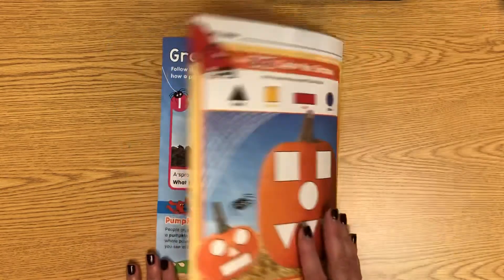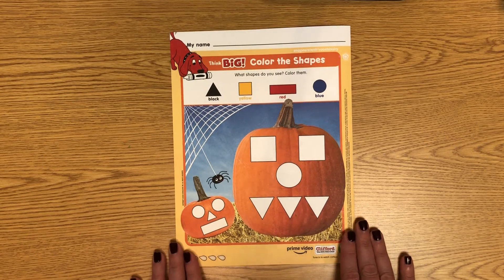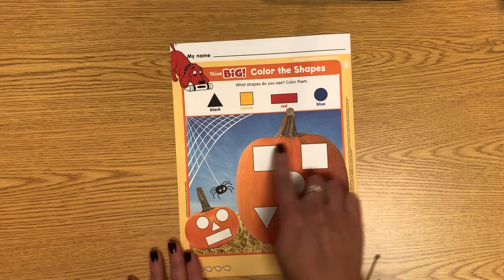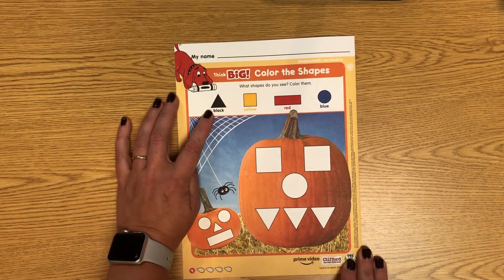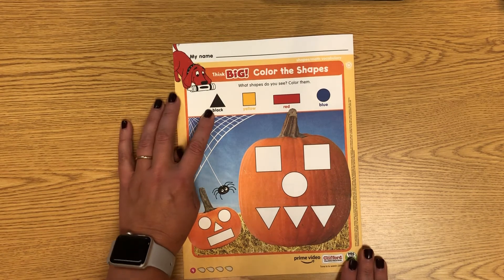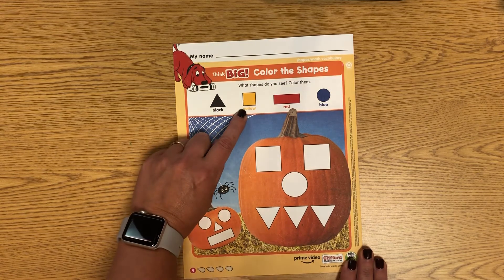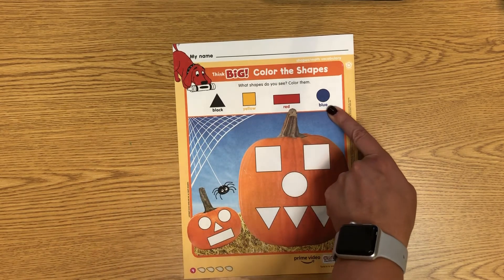Let's look at the back. This says, 'Color the shapes.' What shapes do you see? We're going to color them. These pumpkins have faces with different shapes. Color the triangles black — so find a black crayon and look down here, here are some triangles, so those would be black. The squares would be yellow. The rectangles — make them red. And then the circles — color the circles blue.